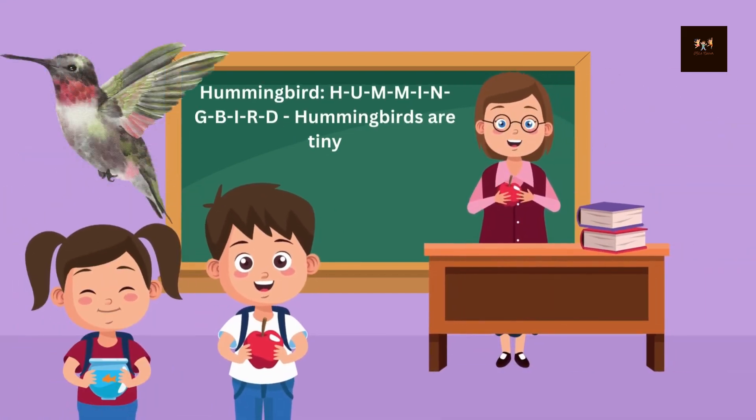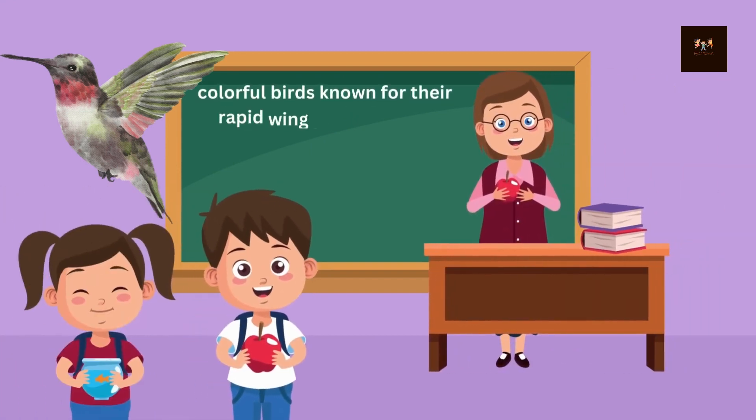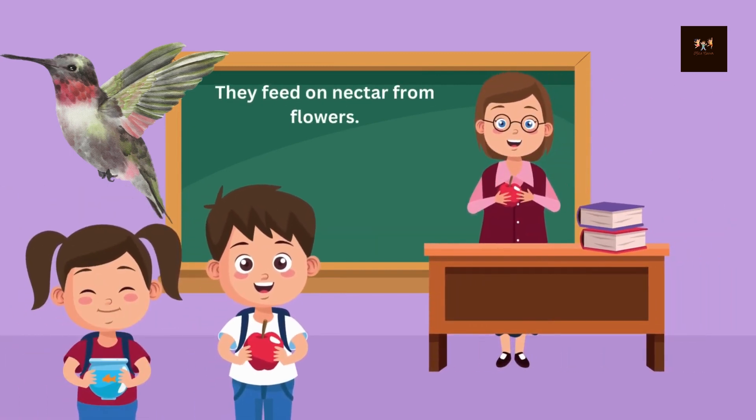Hummingbird. H-U-M-M-I-N-G-B-I-R-D. Hummingbirds are tiny, colorful birds known for their rapid wing beats and the ability to hover in mid-air. They feed on nectar from flowers.